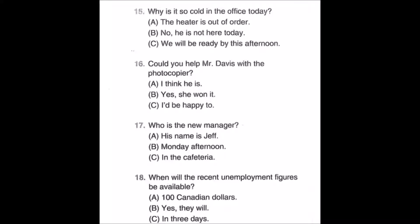Number eighteen: When will the recent unemployment figures be available? A: 100 Canadian dollars. B: Yes, they will. C: In three days.